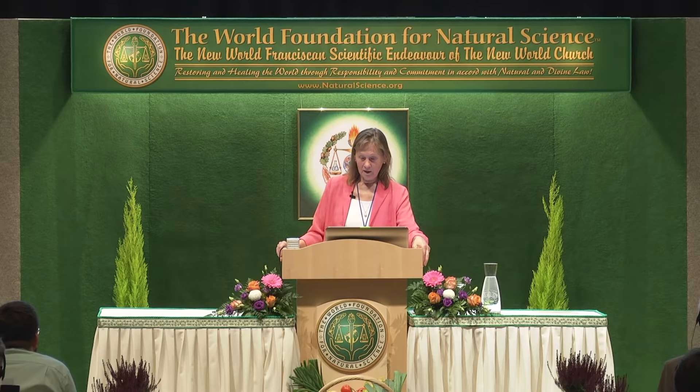Lack of sun exposure leading to vitamin D deficiency is another cause. Radiation, electromagnetic pollution, stress, sedentary lifestyle. But what you need to understand is that we humans were always exposed to many of these factors throughout our existence on this planet, through millions of years — we had volcanoes exploding, climate was changing, lots of things were changing. We always had pollution, we always had stress, we always had to deal with these situations.